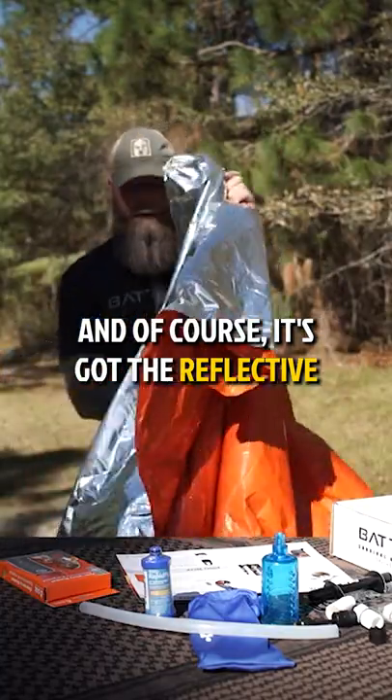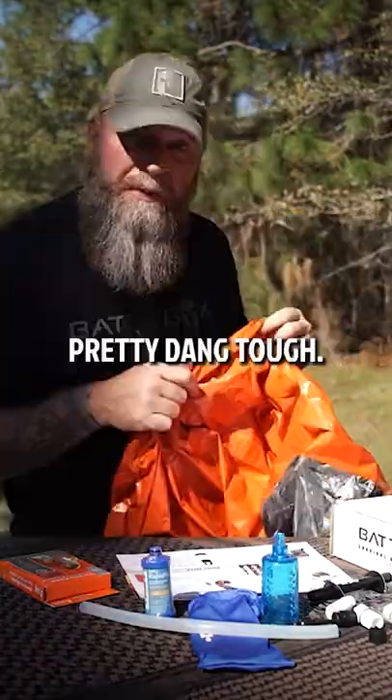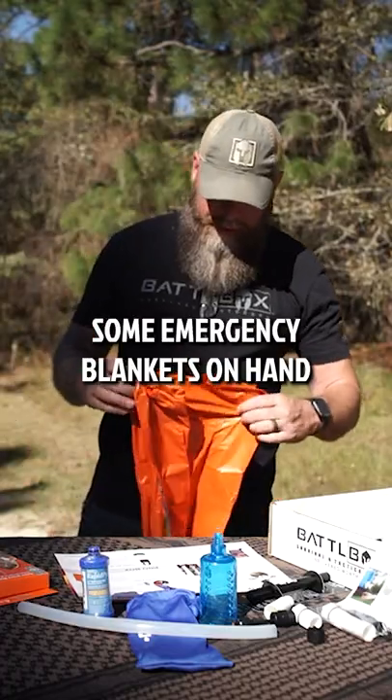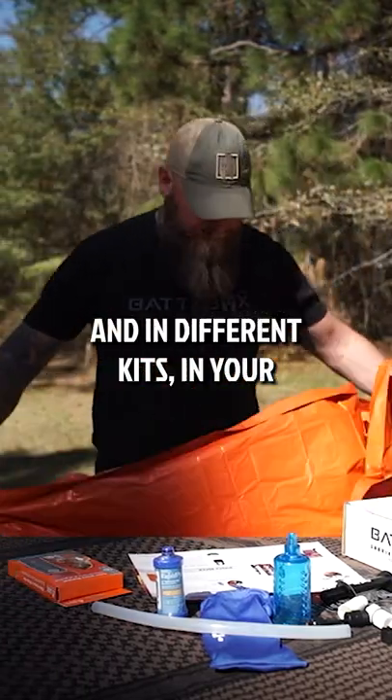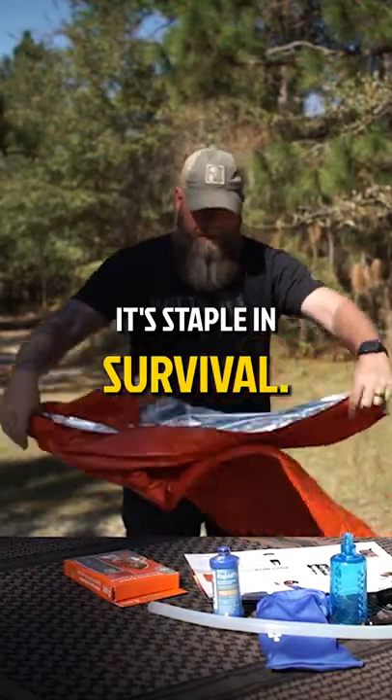And of course it's got the reflective back on it as well. Pretty dang tough. Everybody should have some emergency blankets on hand and in different kits, in your vehicles, whatever it may be — it's a staple in survival.